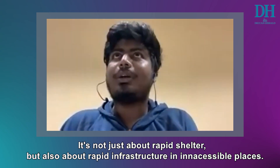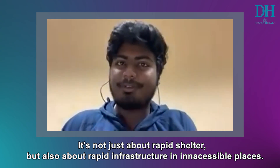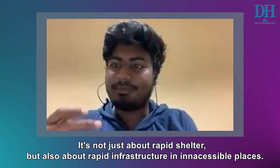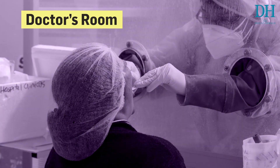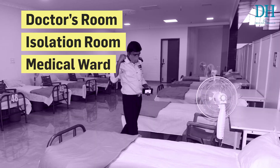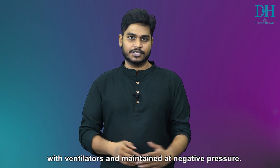It's not just about rapid shelter post-disaster, but also about rapid infrastructure in places where there is no existing infrastructure. The MediCab can be installed in hospital parking lots or even on terraces. The foldable hospital units can be set up as a doctor's room, isolation room, medical ward, or as an ICU unit with ventilators and maintained at negative pressure.